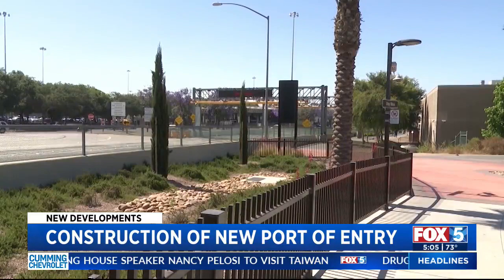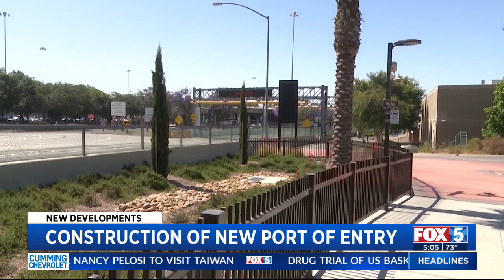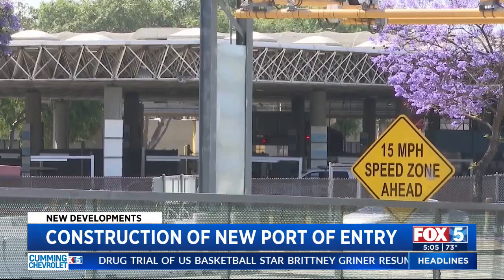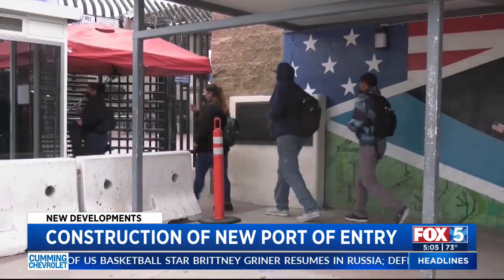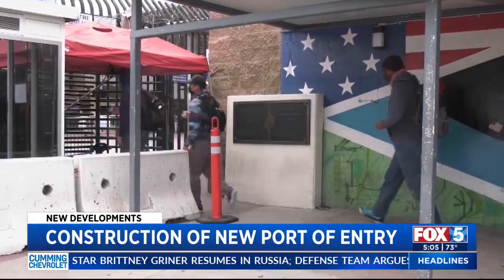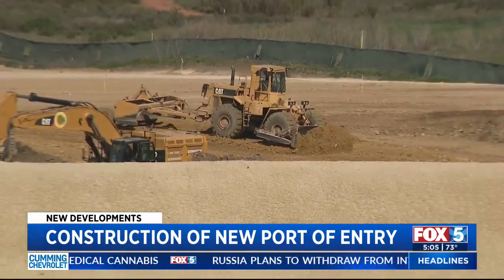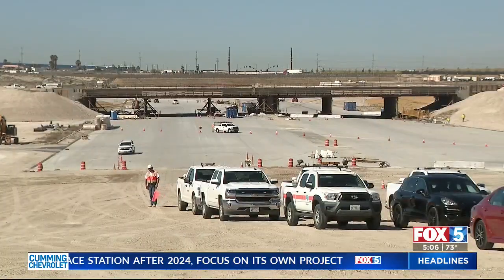Later this year, we expect to launch our border wait time system to provide travelers from both sides of the border with accurate information and manage our border as one system. We are all working — our local, state, federal partners on both sides of the border — with an end goal to open the future port of entry by 2024, finally connecting the entire region. That will facilitate the movement of people and commerce, cut down those wait times, and provide a reliable 20-minute wait time at the border.